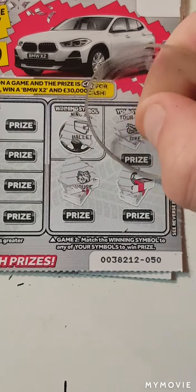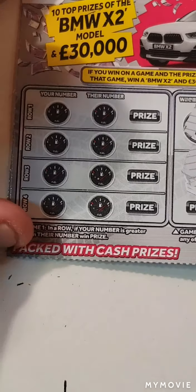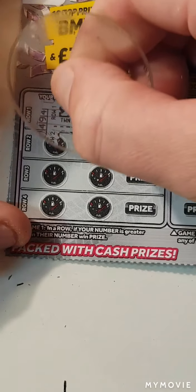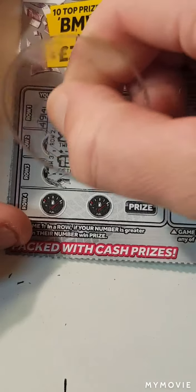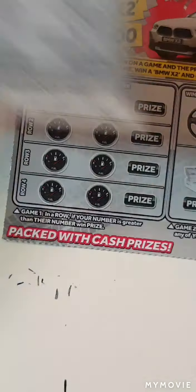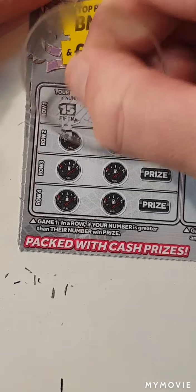Can we go back to back? So a wallet. We have a bike. A house. And a coin. 20 and 22. 24, 25. 15 and 20.